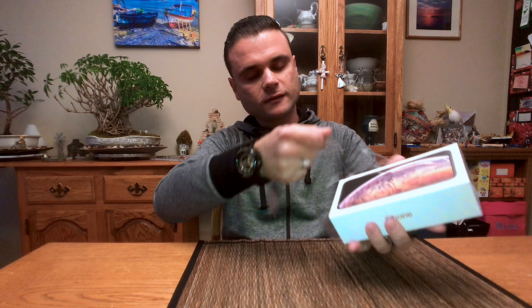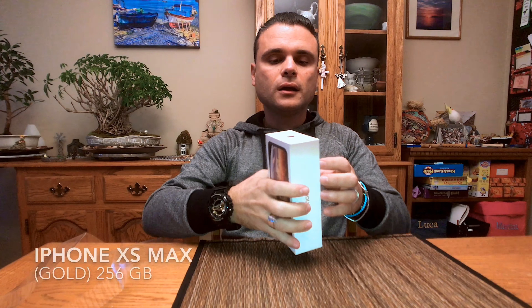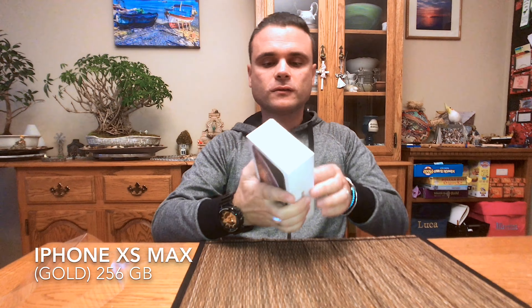Excited? I am excited. I just got delivered by UPS my very personal iPhone XS Max, 256 gigabytes of memory.